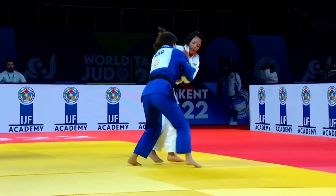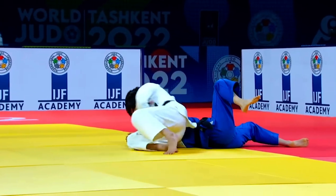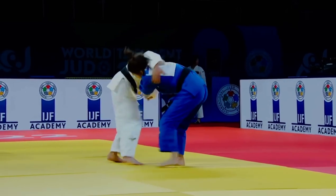Aburuta again — this time the Olympic champion of Japan produces a great ippon with a kotsotokai technique. Look at the grip — so strong by Aburuta.